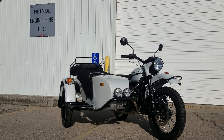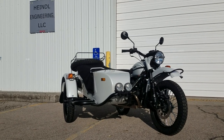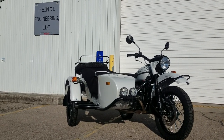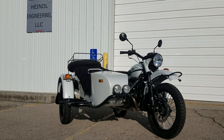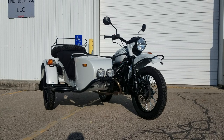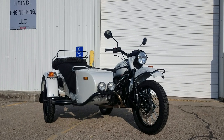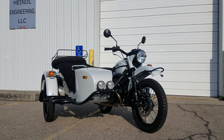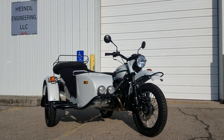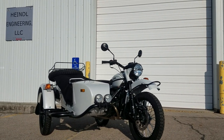Again, this is a 2021 Euro Gear Up. It starts out at the base model Euro Gear Up configuration at $17,549. Then we add the Rainier White custom color, which is a metal flake color. It also has the black powertrain added, as well as the undercoating on the sidecar and on all three fenders — underneath and on the sides.